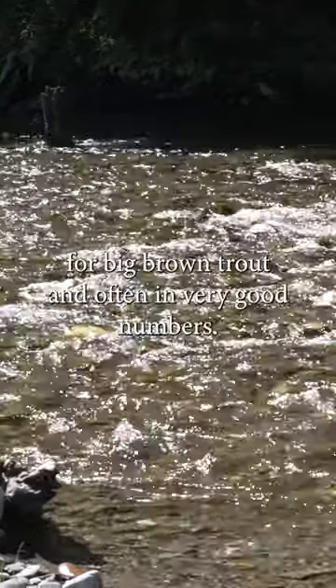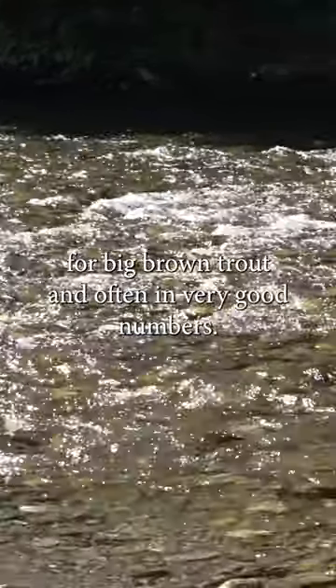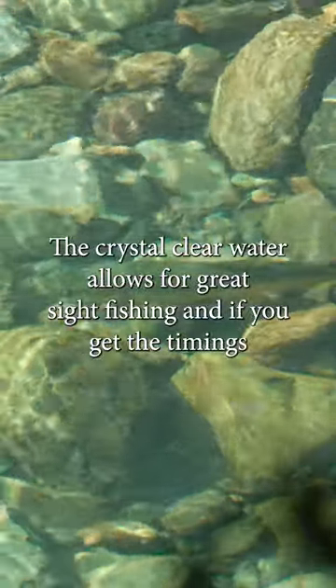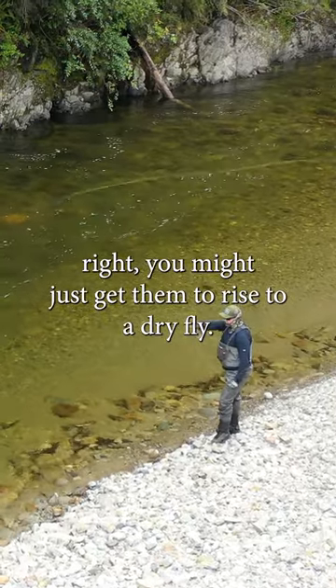The Karamea system is famous for big brown trout, and often in very good numbers. The crystal clear water allows for great sight fishing, and if you time things right, you might just get them to rise to a dry fly.